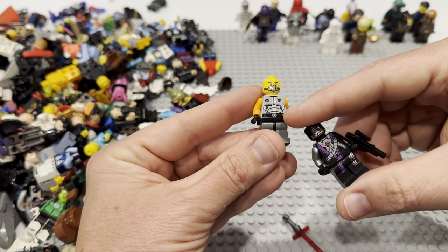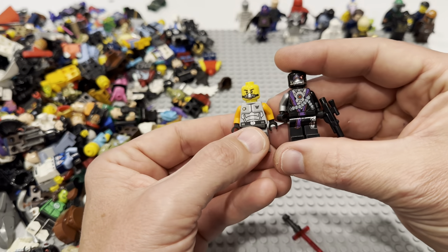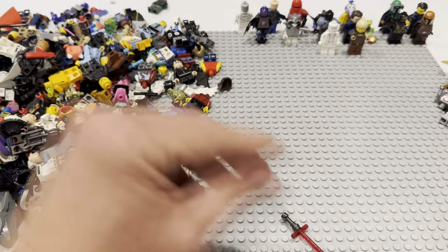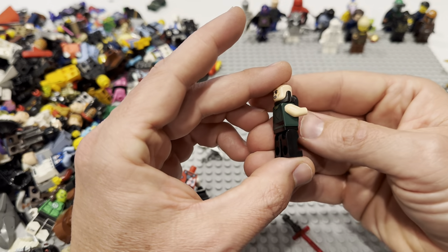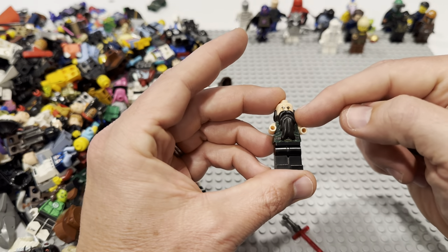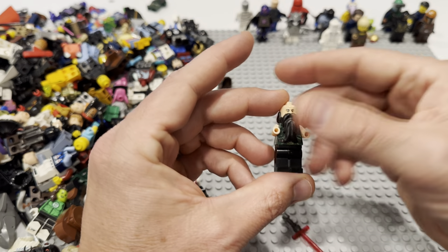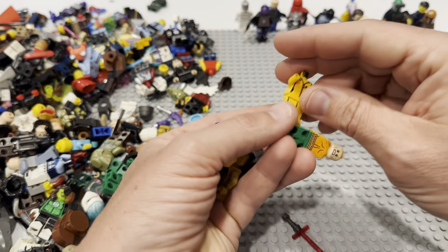Some old school — is this Space Police? Can't remember, it might be. Nindroid from Ninjago. I think this is the Mandarin — some good pieces there for sure. These beard pieces are super helpful for making mock minifigs.